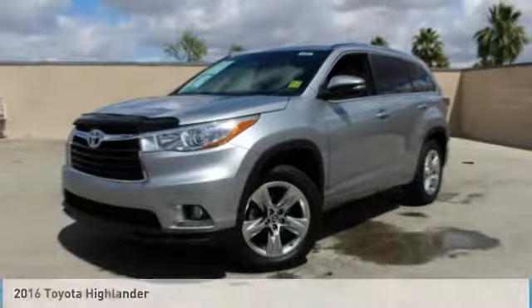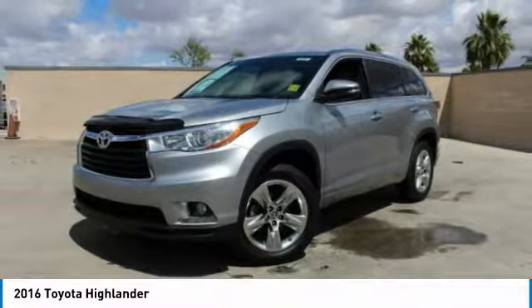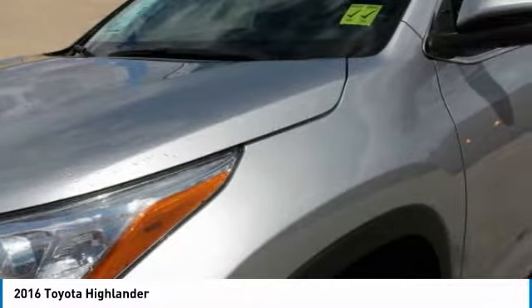Looking for the right vehicle? Check out the 2016 Highlander. The Highlander is the SUV that's thought of everything.